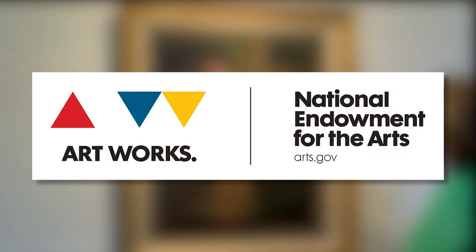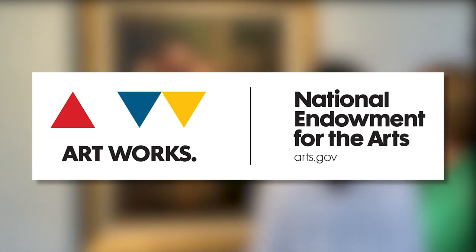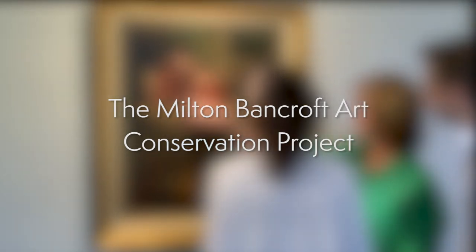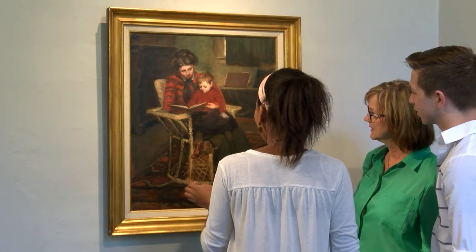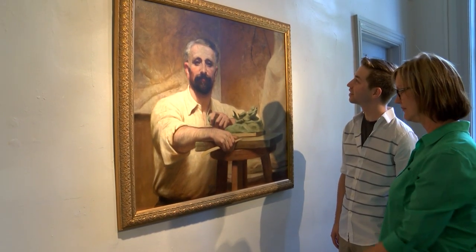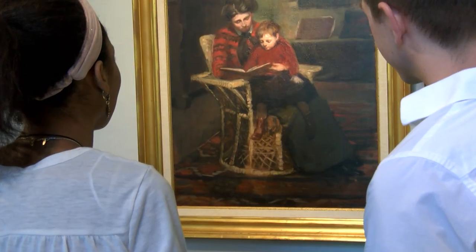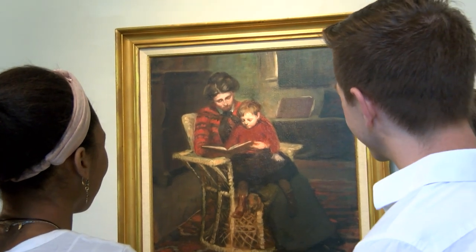This project is supported in part by an award from the National Endowment for the Arts, on the web at arts.gov. What do you think about when you see a painting hanging on a wall? Why does it appeal to you? Who made it? What was the artist thinking? What makes this painting or this drawing worth seeing 100 years or more after it was created?